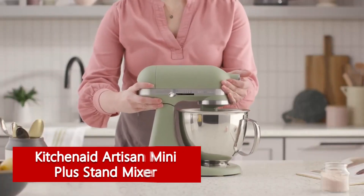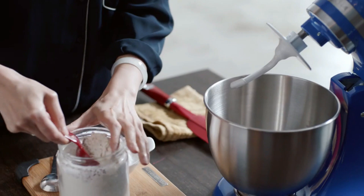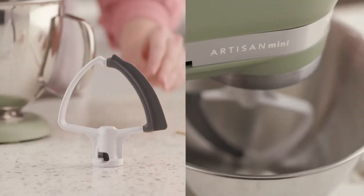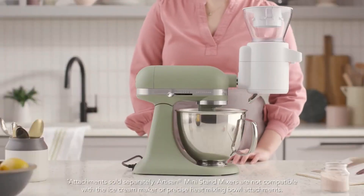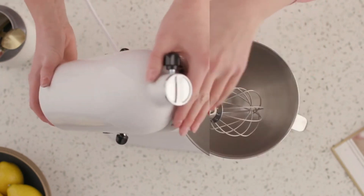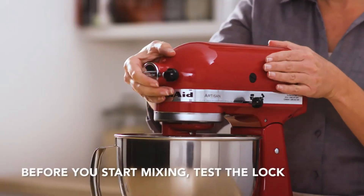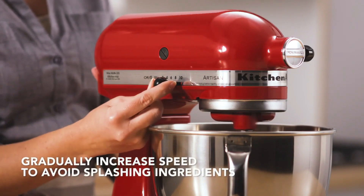KitchenAid Artisan Mini Plus 3.5QT Tilt Head Stand Mixer. If you lack space in your cupboards or countertop for appliances, you'll likely want to look for a stand mixer that's more compact and easy to transport, so you can keep your kitchen from looking cluttered. Our testers fell in love with the 3.5QT KitchenAid Artisan Mini Plus Tilt Head Stand Mixer, which is perfectly sized for single batch recipes while remaining lightweight and easy to clean. During testing, this small stand mixer aced our tests for whipped cream and cookie dough, incorporating the ingredients just as easily as the larger stand mixers we tested. Our experts noted that the bowl size was perfect for a single batch of cookies, but there wasn't enough space for a bigger batch should you choose to double the recipe. Even when kneading bread dough, which required a bit of extra help from our testers to fully incorporate for long periods of time, the motor did not become hot or overworked.